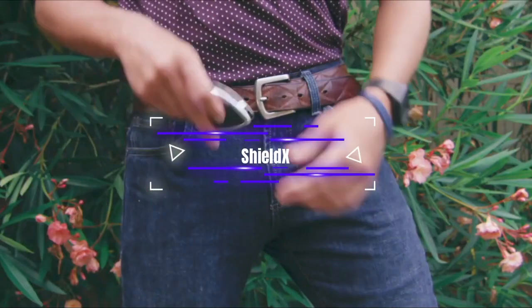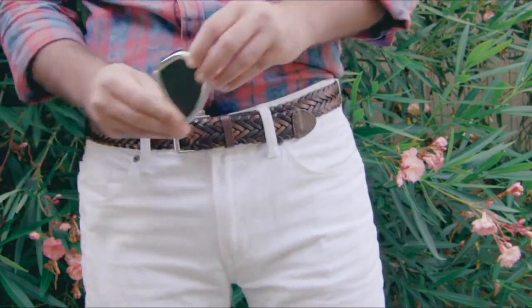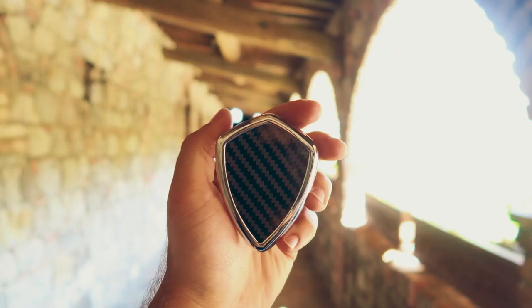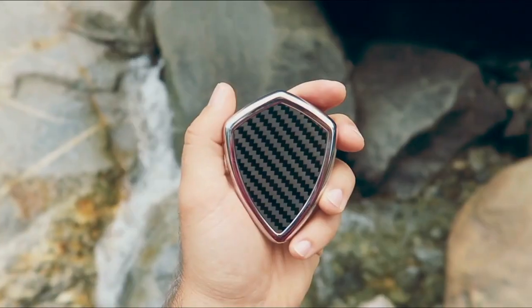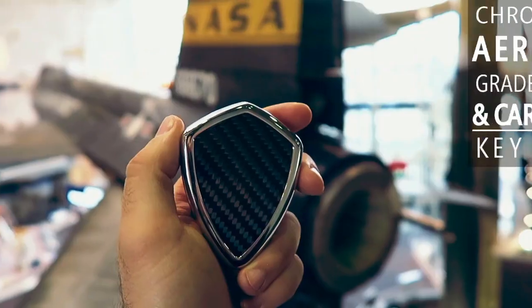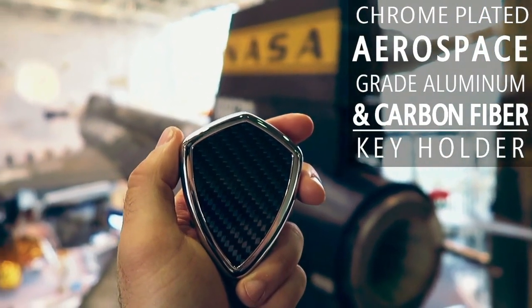Shield Decks. The most awesome way to hold your keys? This American team thinks this key holder is. The key holder shows how even a simple idea can catch attention and get funding. The company has collected over $86,000 on Kickstarter, even though one key holder costs $49.